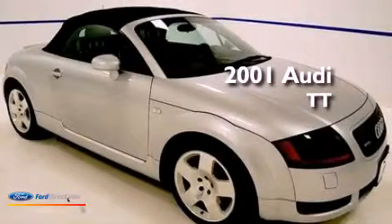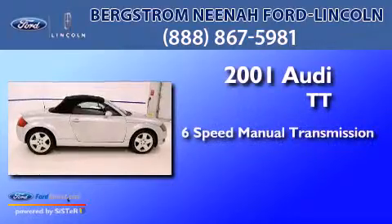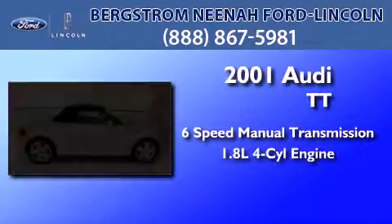This is a 2001 Audi TT. This car has a manual transmission and an inline four-cylinder engine.